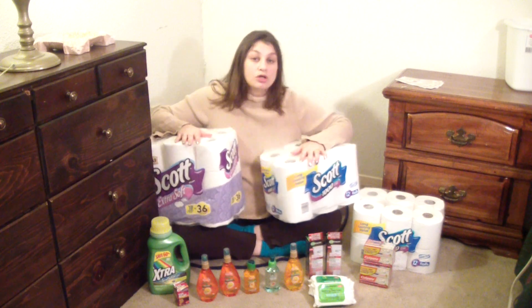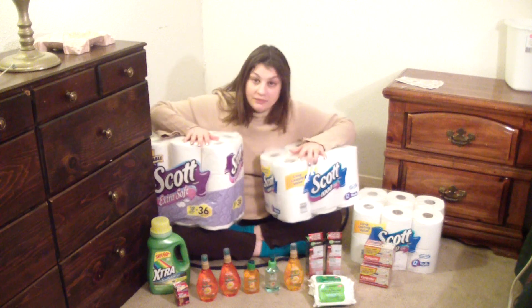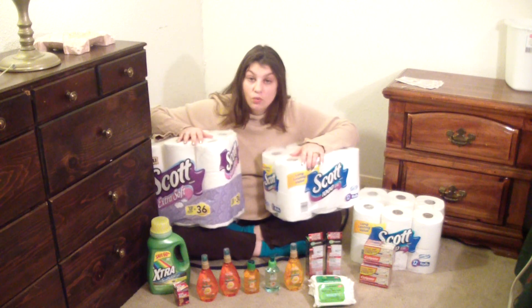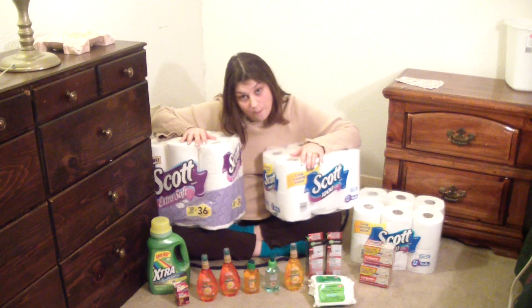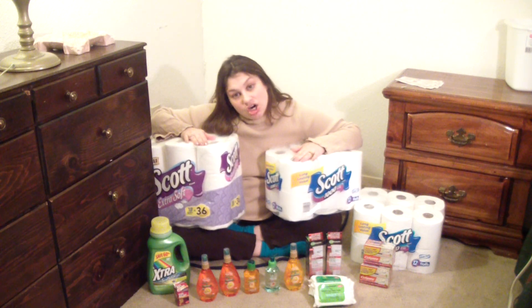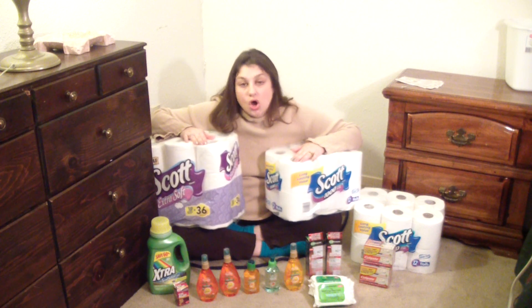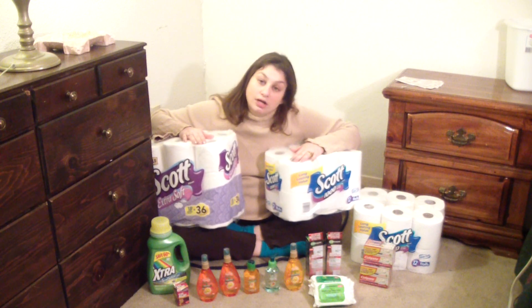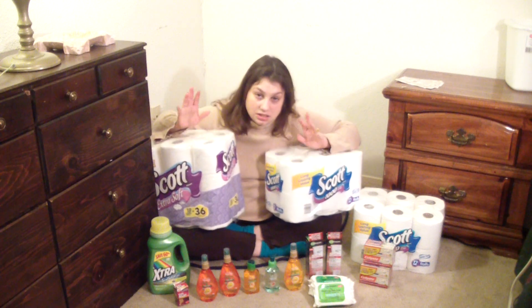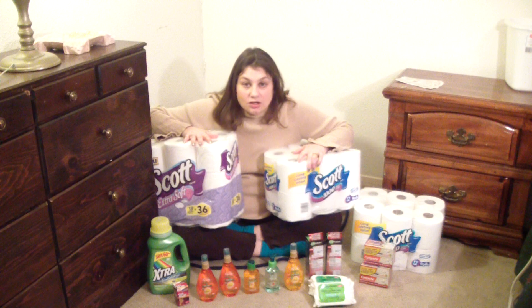Gotta keep my twerker clean! Another deal with Kimberly Clark products such as Scott is on Saving Star. Saving Star is an app you can download, and if you spend thirty dollars on Kimberly Clark items as listed in their app, you'll get five more dollars back.